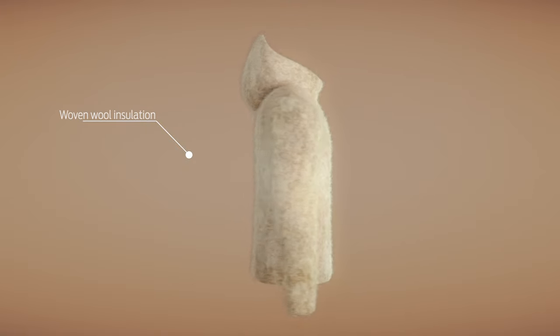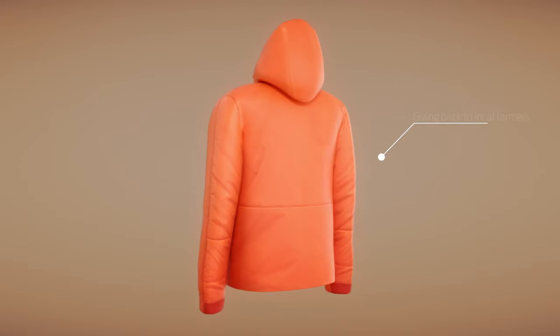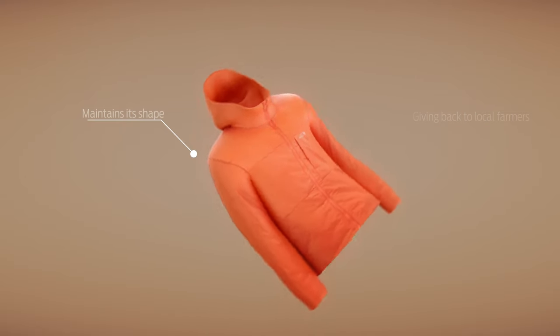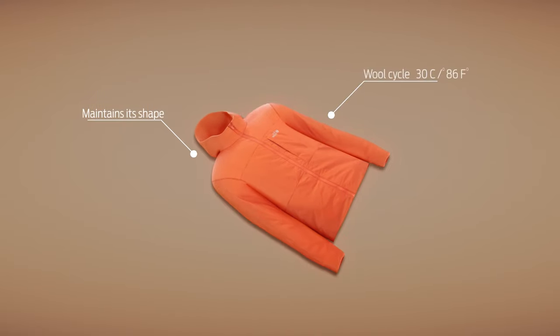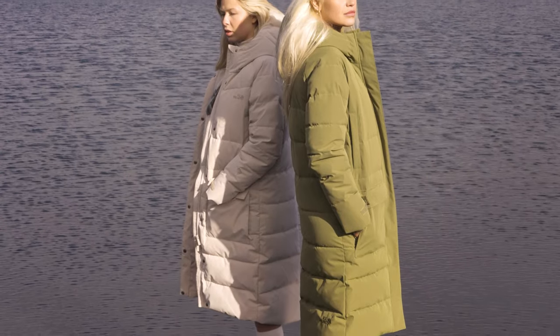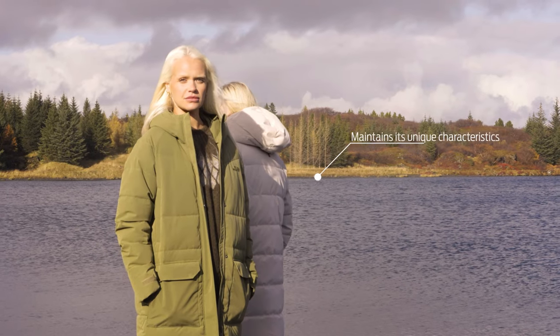The unique processing method of the Icelandic wool insulation makes it machine washable at home — it is recommended to lay the garment out to dry. Icelandic wool is lighter than most other wool, breathes better, never clumps, and in addition has antibacterial features.